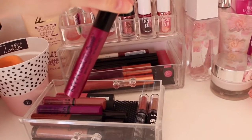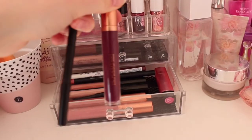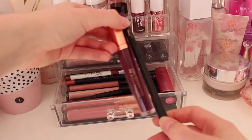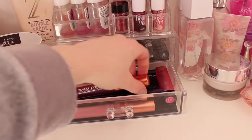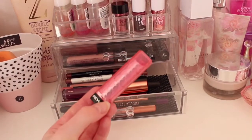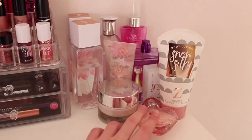In the next drawer I have some of the Revolution liquid lip kits which come with the liquid lipstick and lip liner. I also have a Revlon lipstick which is really pretty — I'm sure it's in the shade sweet tart.